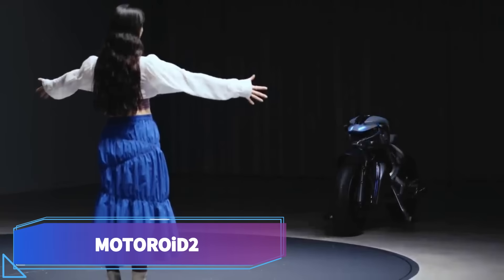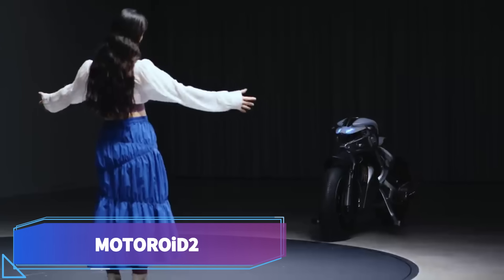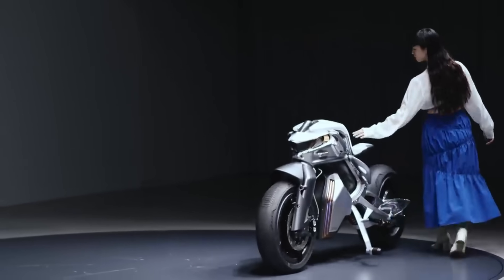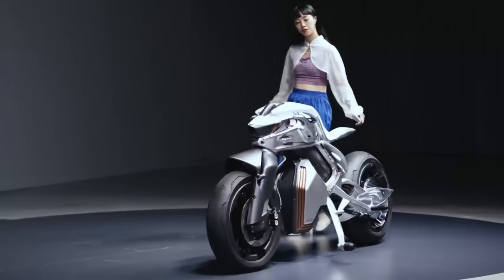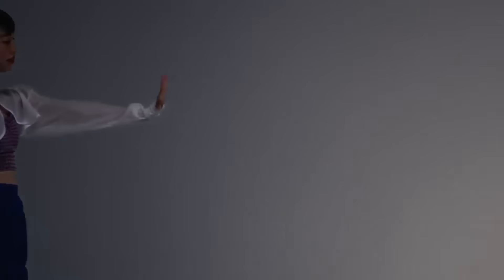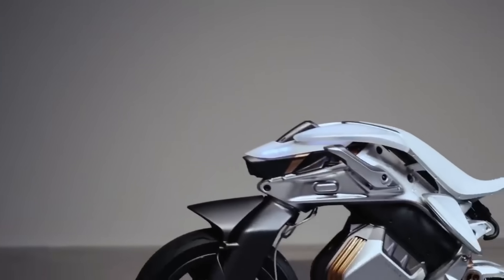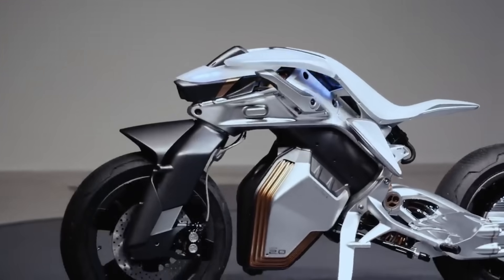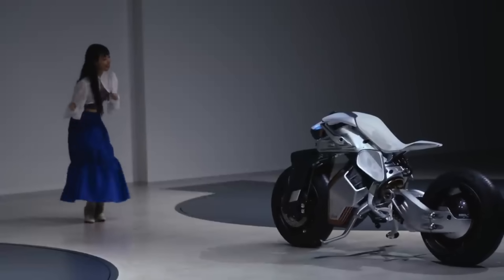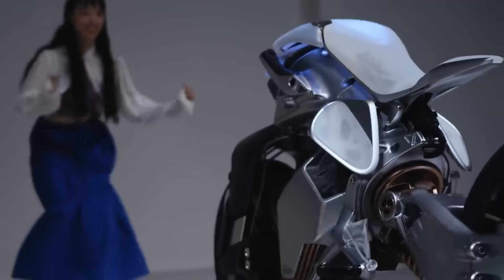Motoroid 2. The experimental electric motorcycle Motoroid 2 employs cutting-edge robotics and artificial intelligence to forge a novel bond between rider and machine. It's able to balance itself, identify its owner, and react to speech and gesture commands. Its one-of-a-kind leaf structure also adjusts to the rider's position and gives them tactile cues.